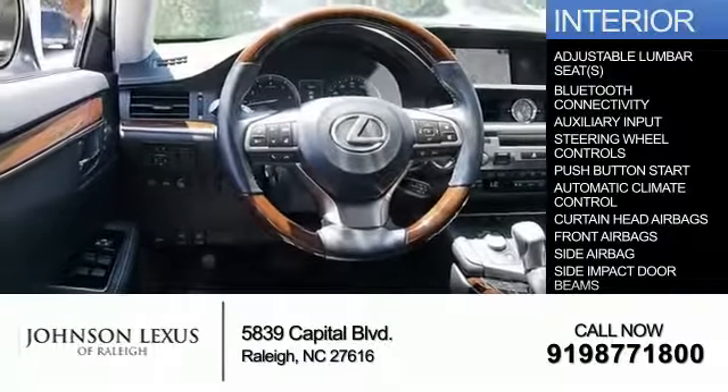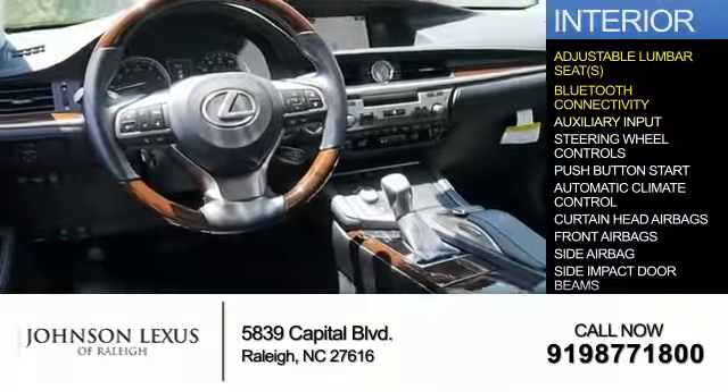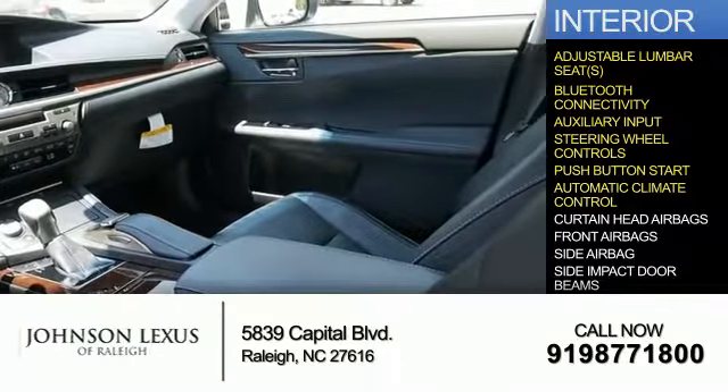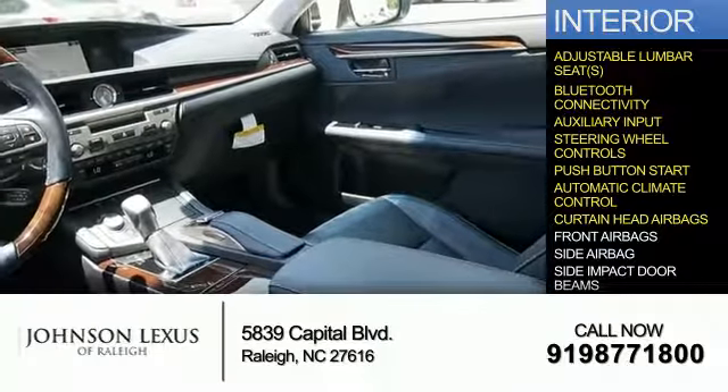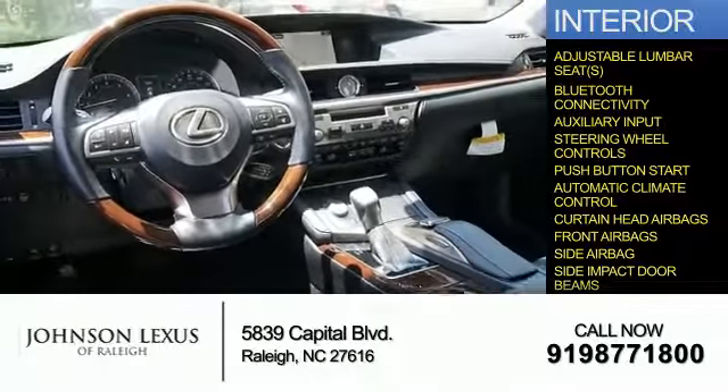Inside you'll find adjustable lumbar seats, Bluetooth connectivity, and auxiliary input. Steering wheel controls, push-button start, automatic climate control, curtain head airbags, front airbags, side airbags, and side impact door beams.